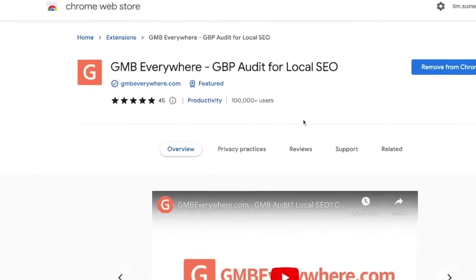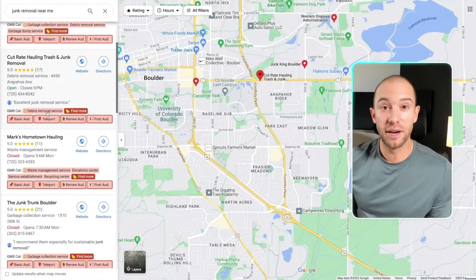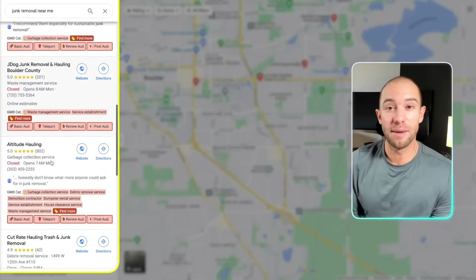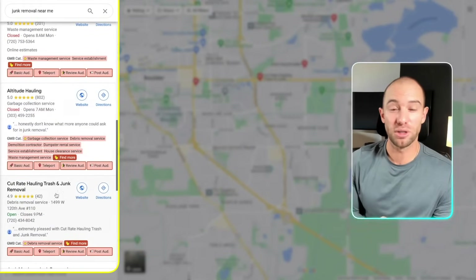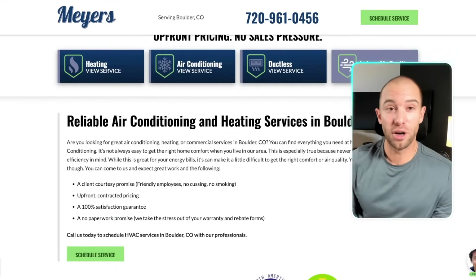Download a free Chrome plugin called GMB Everywhere — Google My Business Everywhere. This will allow you to spy on your competitors by doing a simple search on Google with this plugin open. Your competitor's primary service category will show up below their business name with a star next to it. Look at the businesses ranking at the top of the search results for the keywords you want to show up for, see what their primary category is, and use the same category that the top ranking businesses are using.